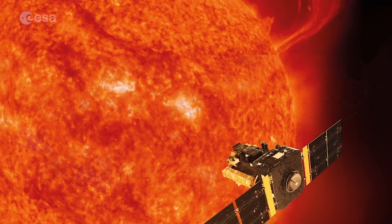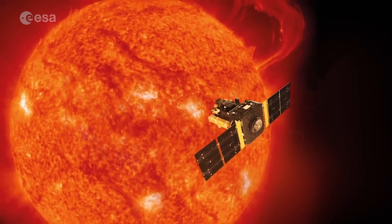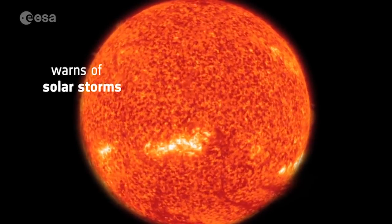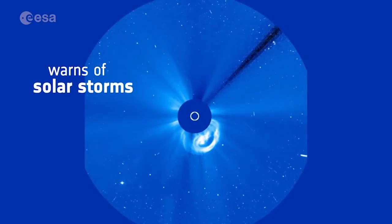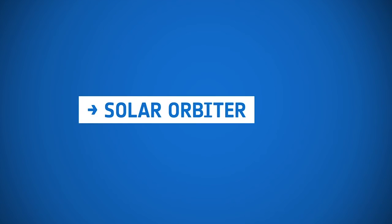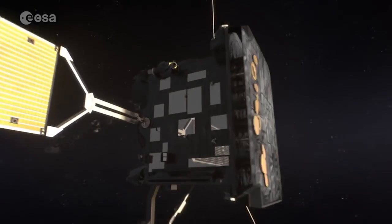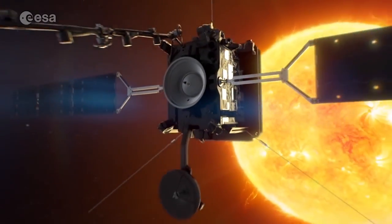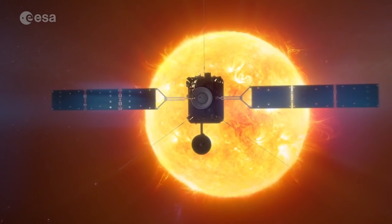The SOHO spacecraft is able to determine what's happening deep inside our sun. It can warn us of eruptions leading to solar storms three days before they reach the sun's surface. Its successor, ESA's Solar Orbiter, will take pictures of the polar regions of the sun for the first time, and study the origin of the fast solar wind.